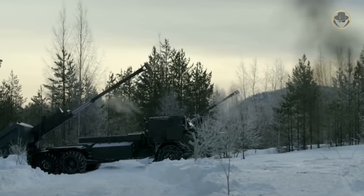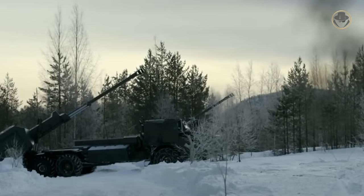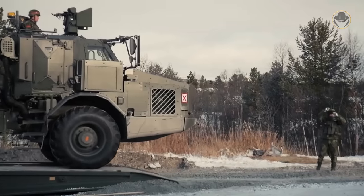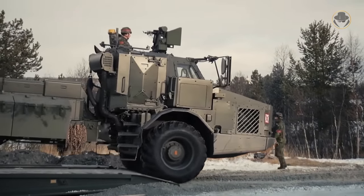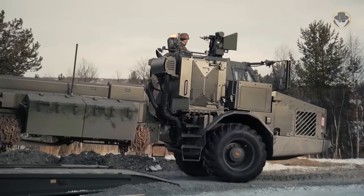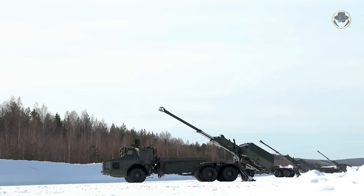The Archer is the name of an artillery system, not just an SPH. Of course we will review the complete system, but we will focus on the SPH. Many experts acknowledge that the Archer is among the best in its class. Lots of countries have expressed their interest in this SPH. So why is Sweden its only user?